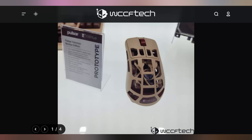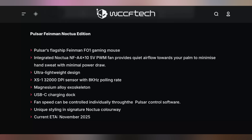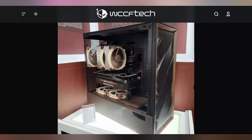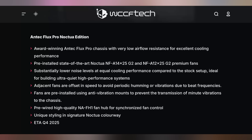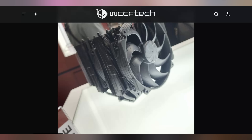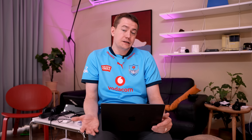Noctua is also showing off a prototype mouse in partnership with Pulsar — the Pulsar Feynman Noctua Edition. It's an open form factor, lightweight mouse with the Noctua color scheme, and if you look closely, it actually has a fan inside to keep your gamer sweat taken care of. They also announced a new case partnership with Antec featuring the Noctua brown and beige scheme, the Antec Flux Pro Noctua Edition, coming out later this year. Additionally, the NHD15 G2 is coming in Chromax Black for those who don't want the typical Noctua colorway.